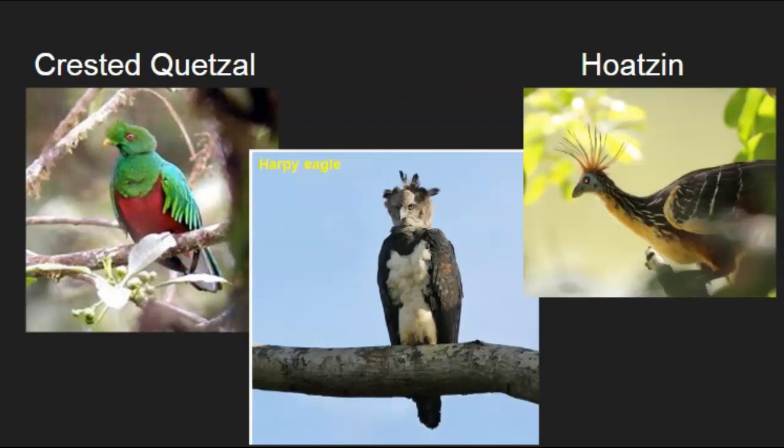Some more interesting birds: we have the crested quetzal on the left, found in the cloud forest of Peru, just above the rainforest. In the middle is the harpy eagle — the largest bird of prey in the world, about a meter tall, and it eats monkeys and sloths. The hoatzin is a funny bird with hairs on top of its head. They're also called the stinky bird because their gut is full of bacteria that helps them digest aquatic vegetation by fermenting it. Young hoatzins also have claws on their wings — a really weird adaptation that probably helps them survive and not get eaten as babies.